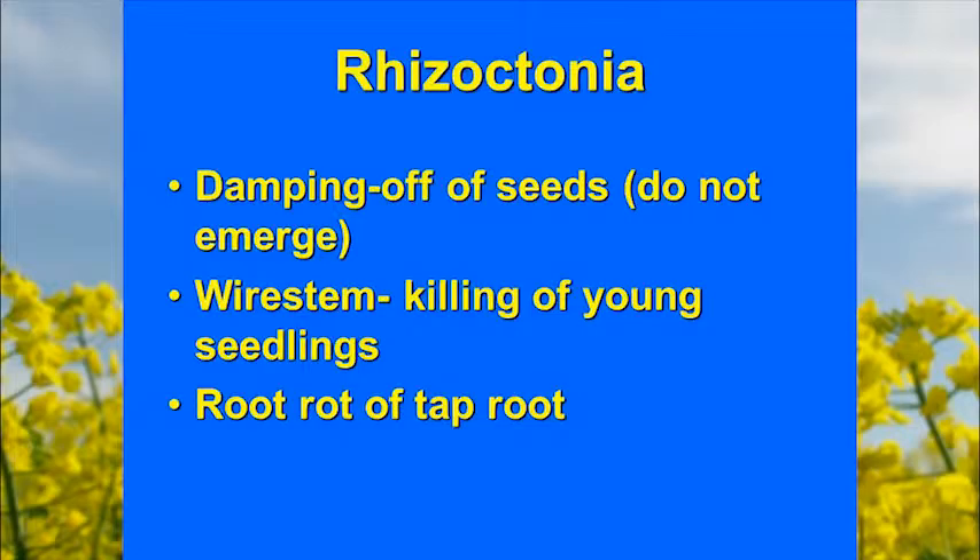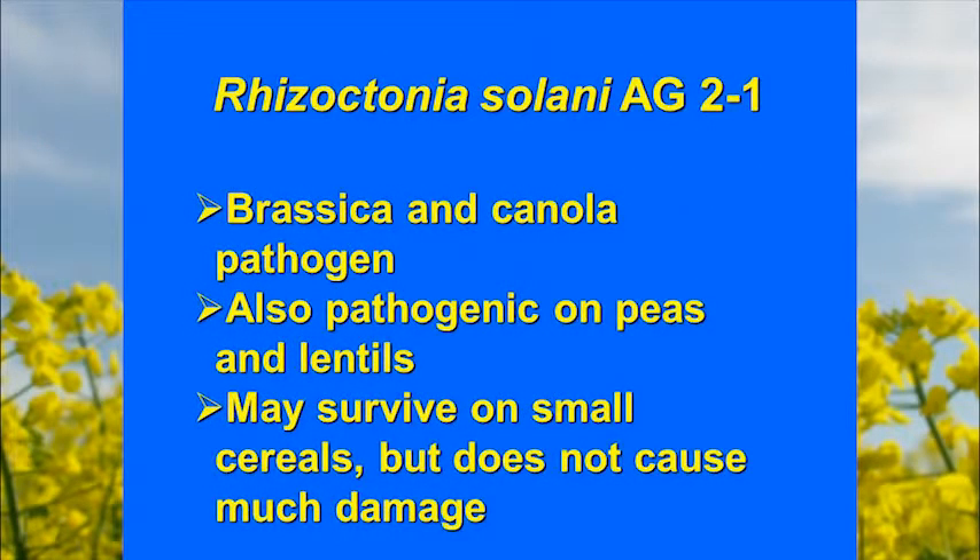Rhizoctonia will attack young seedlings, the taproot, and act as a root-rotting organism. If you've heard talks about rhizoctonia, you've heard about different anastomosis groups. The one that affects wheat is AG8. This one affecting brassicas is called AG2-1, and it appears to be highly virulent on pretty much all brassicas — canola, camelina, all brassica vegetables. It's also pathogenic on peas and lentils, but all work on cereals shows it really doesn't do much damage to them.